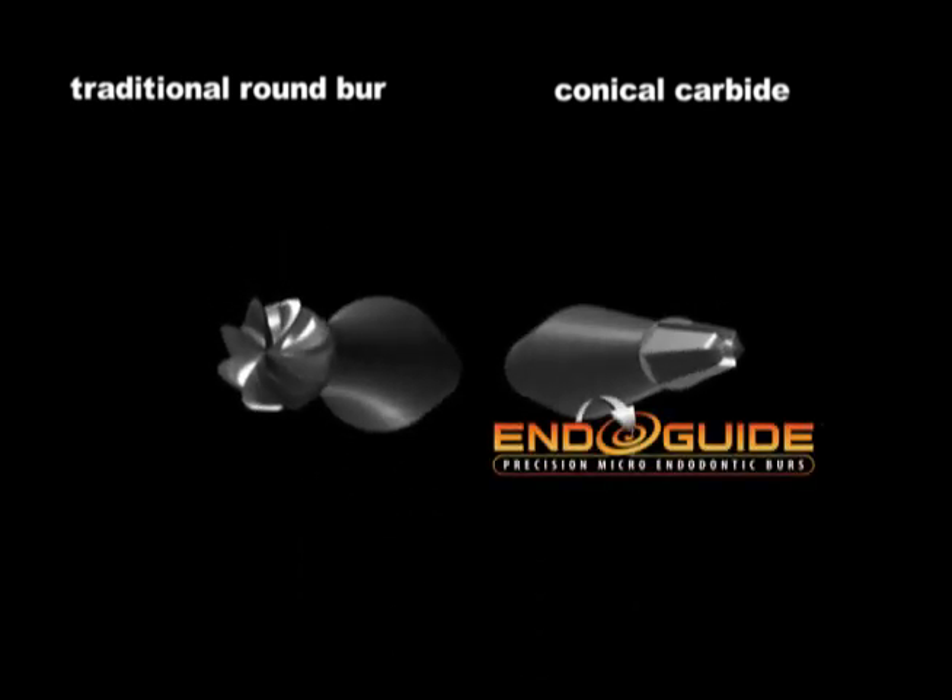These burrs are a modified version of the patented fissurotomy burrs. In restorative dentistry, the fissurotomy burr and preparation revolutionized minimally invasive class 1 composite restorations. In just a second, we're going to be showing some clinical footage demonstrating these new tapering carbides from SSY.